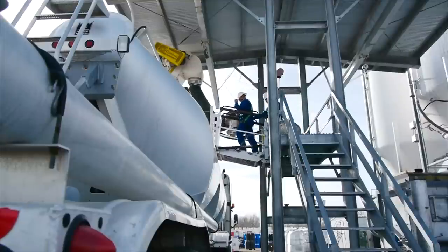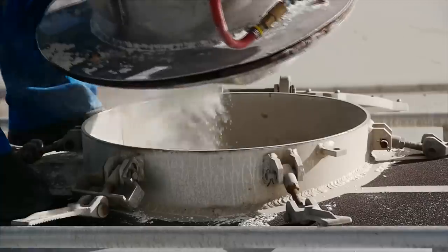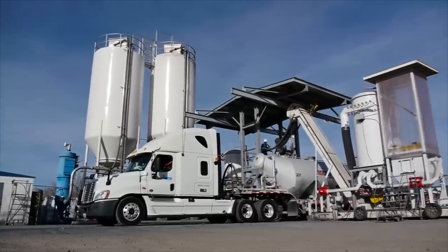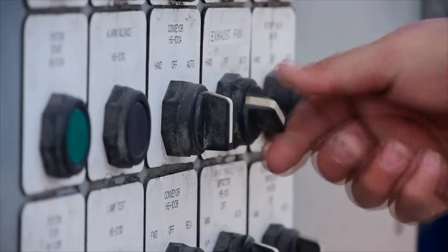Under optimum conditions, a 1,350 cubic foot pneumatic can be loaded within 45 minutes to an hour, compared to two to three hours using augers or manual loaders.